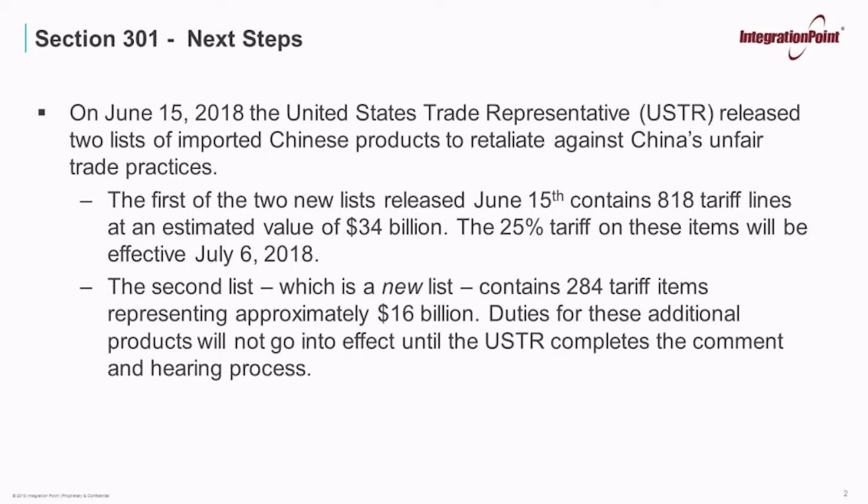On June 15, 2018, the United States Trade Representative released two lists of imported Chinese products to retaliate against China's unfair trade practices. This was based on the USTR's Section 301 determination that China's acts, policies, and practices related to technology transfers, intellectual property, and innovation are unreasonable and discriminatory and a burden to US commerce. The administration is targeting retaliatory duties on $50 billion of imported Chinese products.